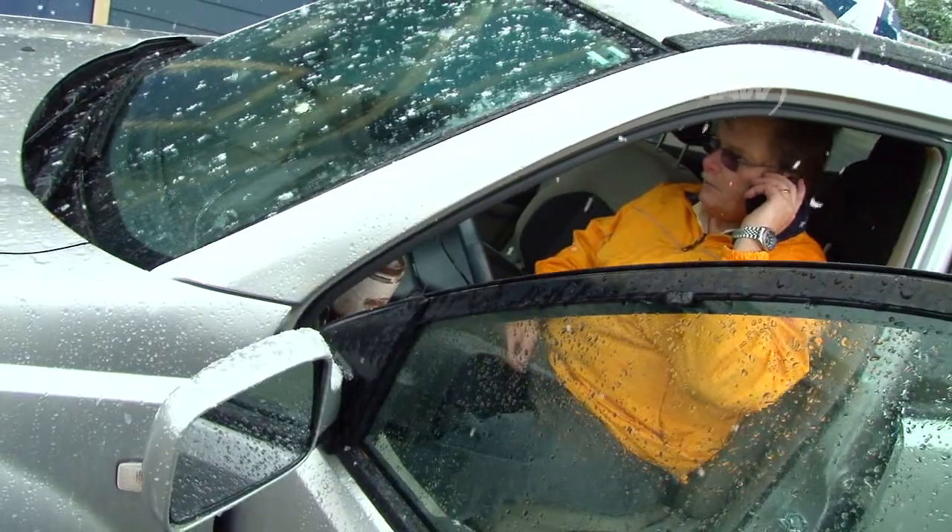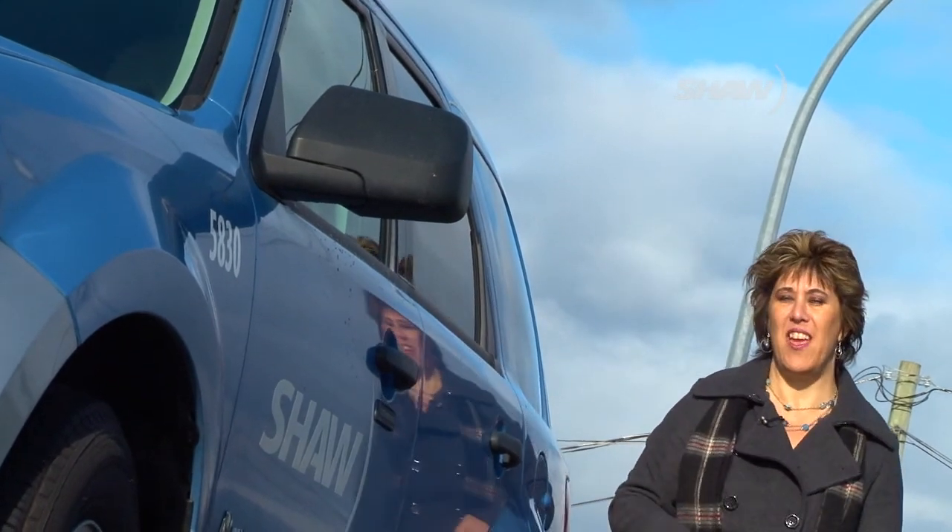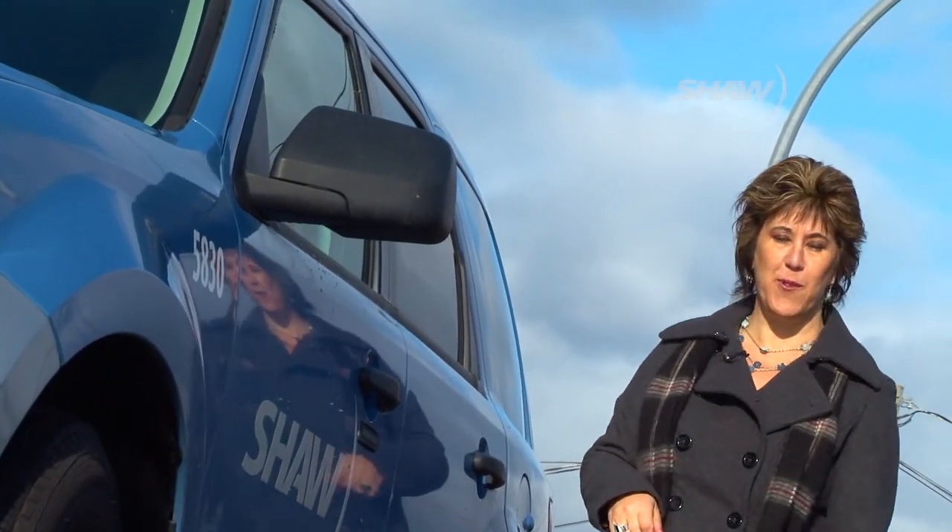Hi sweetie, we're just getting ready to go up the mountain now. I'll see you in a couple of days. It's important to be safe on winter roads and to let people know where you're going and what route you plan to take.